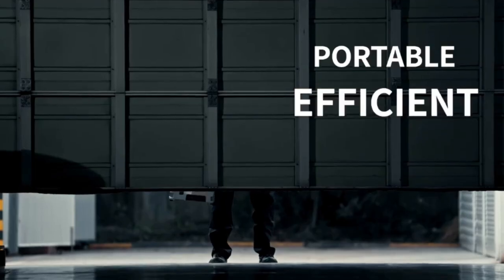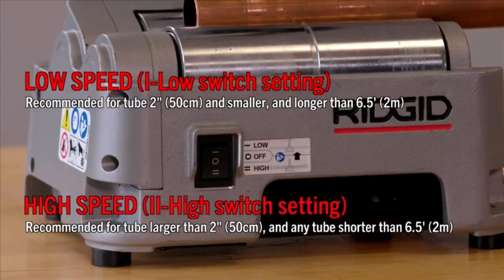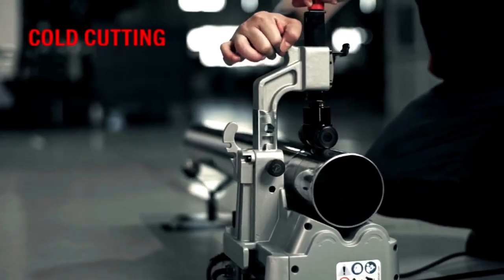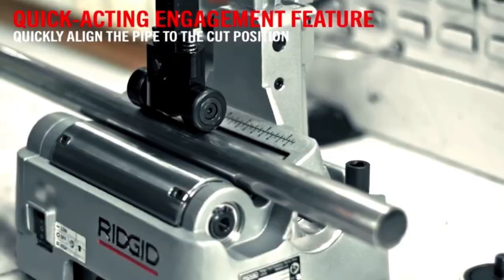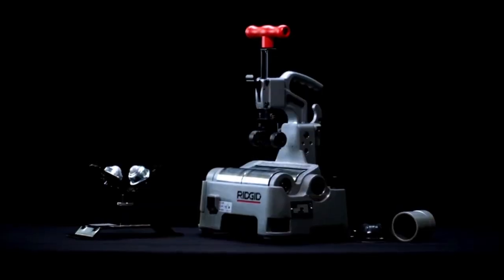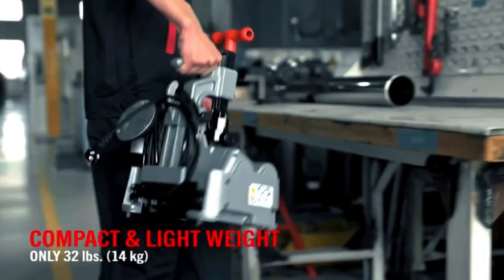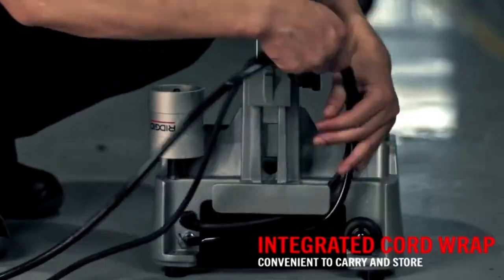The Ridgid PTC 400 Terro is a versatile and essential tool designed for plumbing professionals, facilitating a range of pipe preparation tasks including cutting, beveling, and deburring. This multifunctional device streamlines workflow by providing all necessary functions in one compact unit, saving time and improving efficiency on the job.